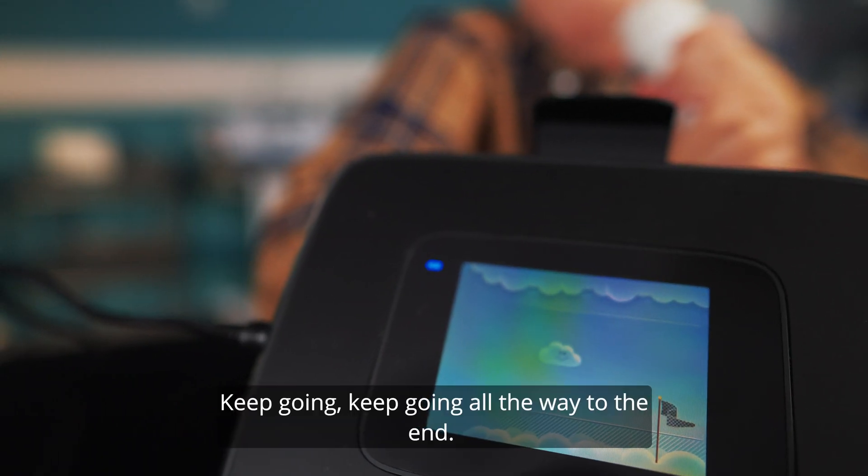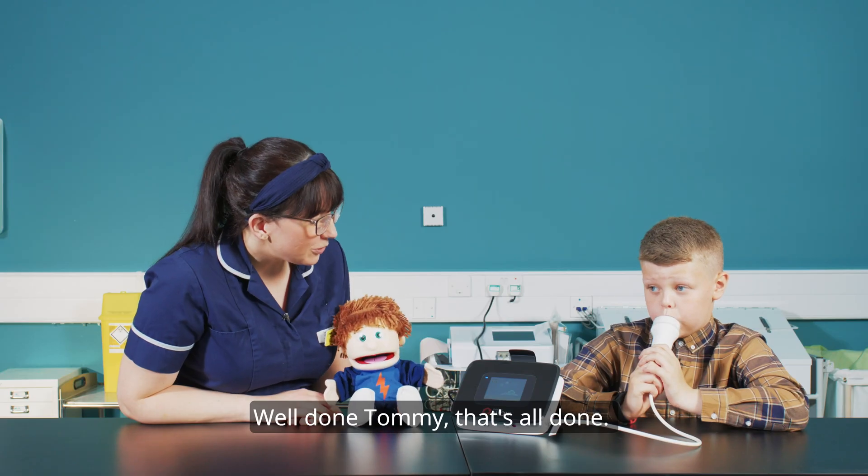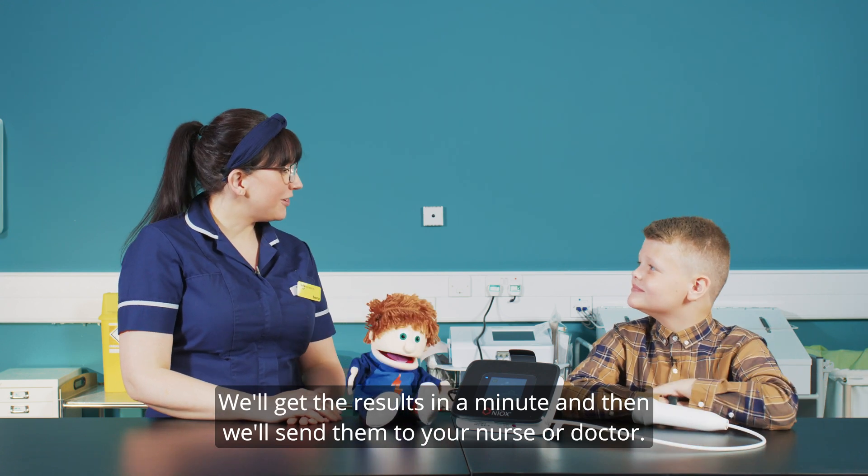Well done, that's it. Keep going, keep going all the way to the end. Well done Tommy, that's all done. We'll get the results in a minute and then we'll send them to your nurse or doctor.